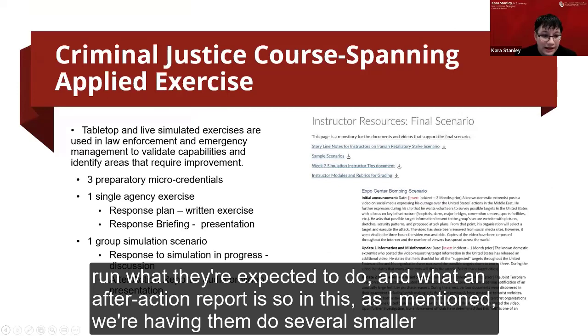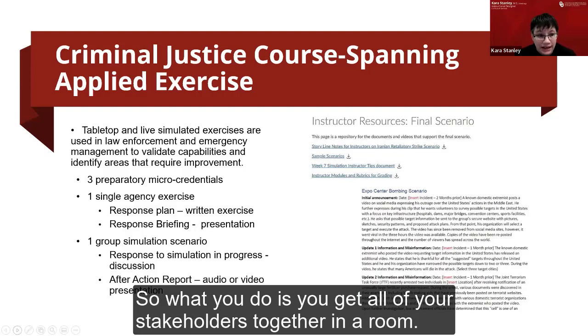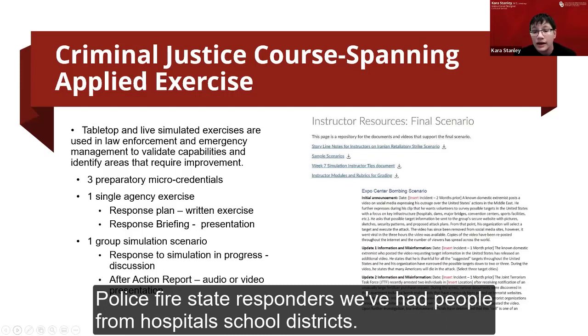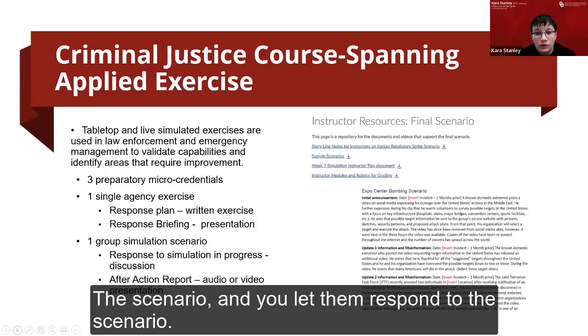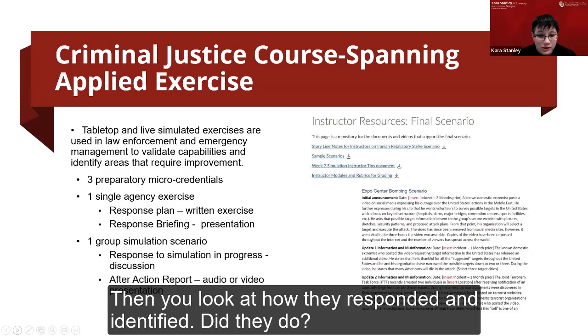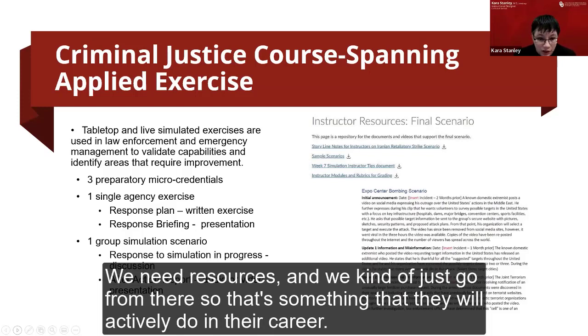Leading up to the main simulation, we have students complete several smaller assignments. Simulations — whether tabletop or live simulated exercises — are frequently used in law enforcement and emergency management to validate capabilities and identify areas requiring improvement. You get all stakeholders together: police, fire, state responders, hospitals, school districts — everyone who would have a response in an emergency. You present them a scenario, let them respond, then look at how they responded and identify what they did well, what needs improvement, and what resources are needed.